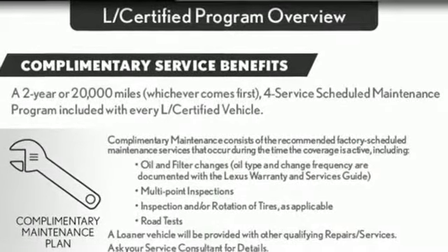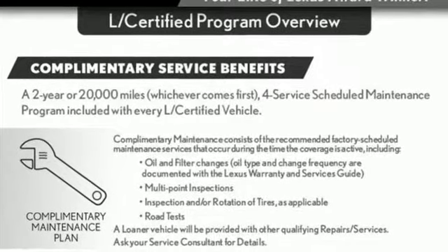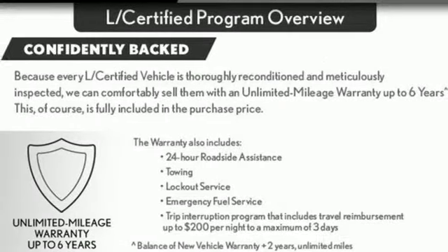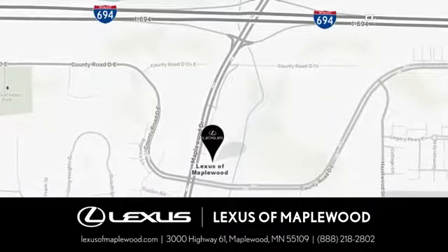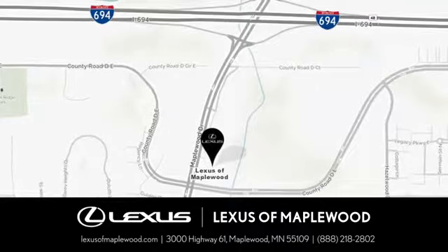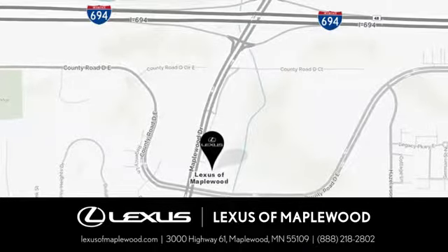Inspired design, relentless innovation, incredible performance — that is the DNA of a Lexus. Take it for a test drive today. Experience luxury at its highest level, conveniently located at 3000 US Highway 61 in Maplewood, Minnesota.